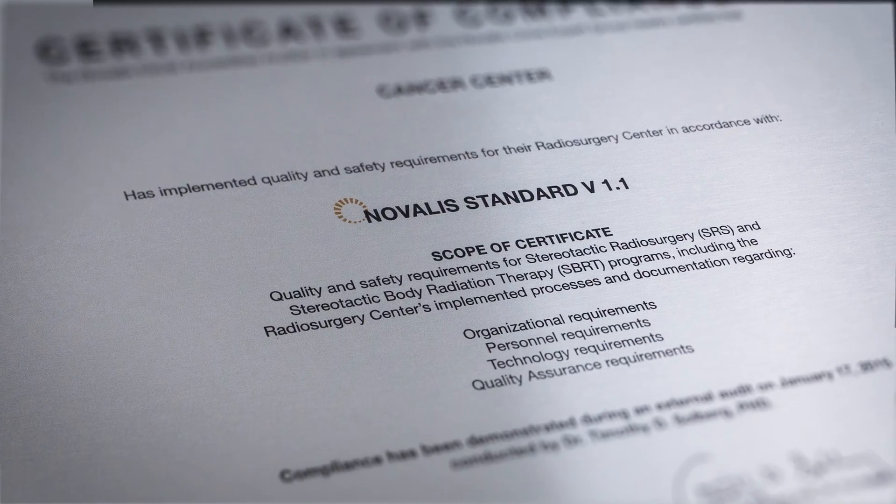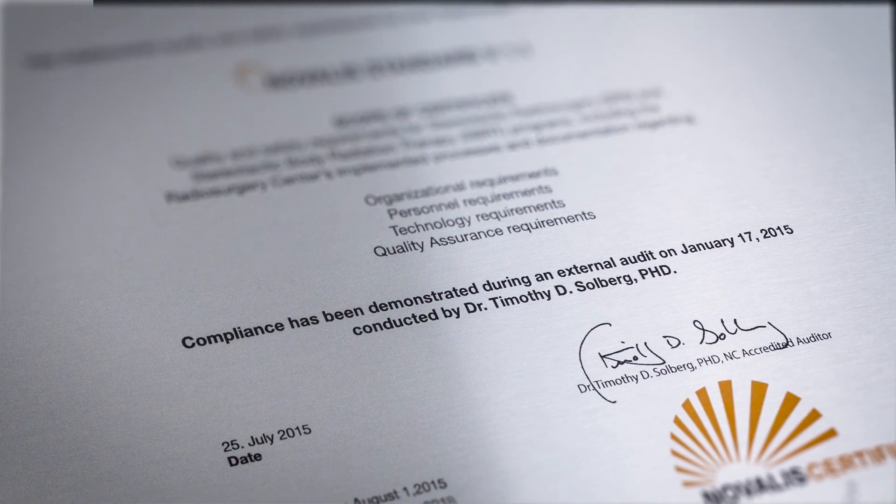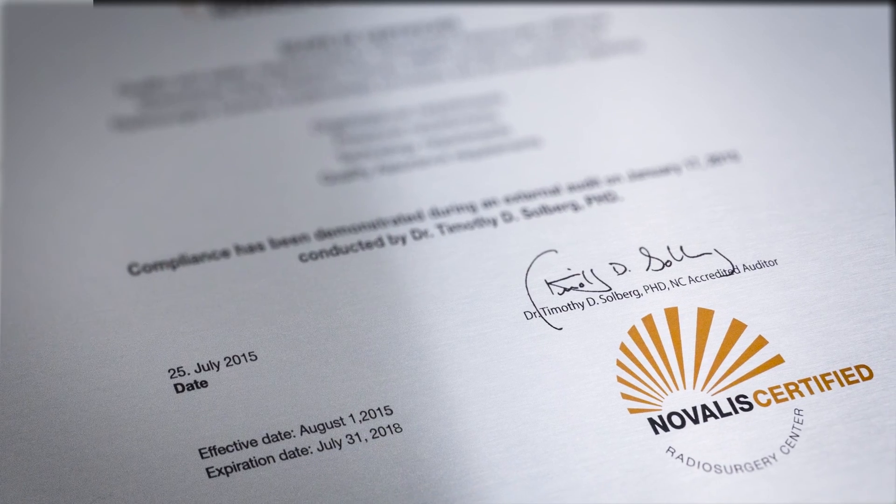Novalis Certification is valid for three years, after which the certification must be renewed. The benefits for a hospital undergoing the Novalis Certified process include an opportunity for independent peer review, reassurance for their patients that they're committed to the highest levels of quality and safety, and an opportunity to interact with their peers, including a group of Novalis experts.